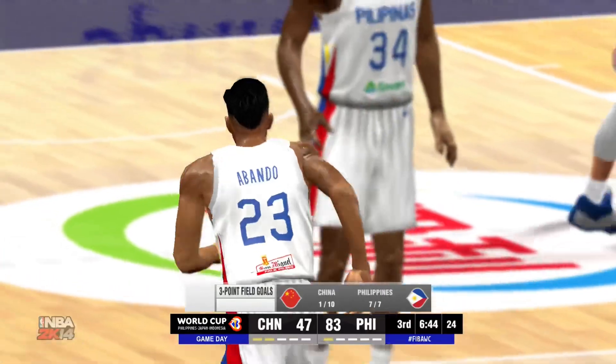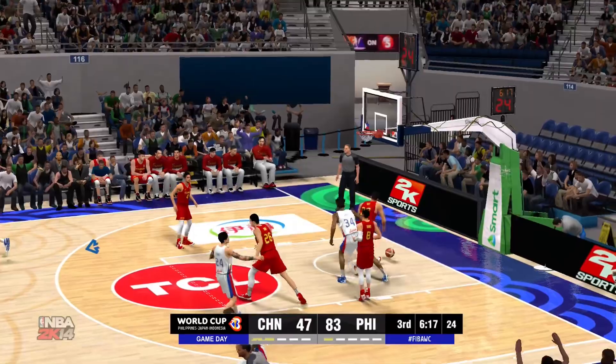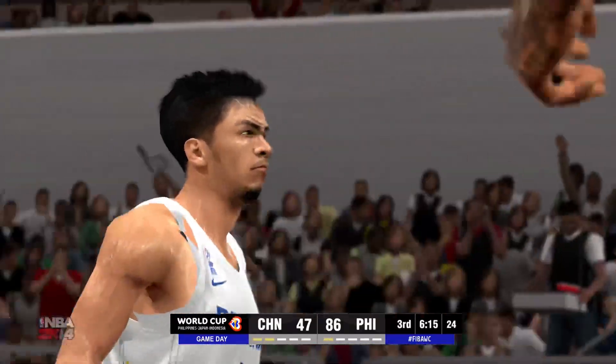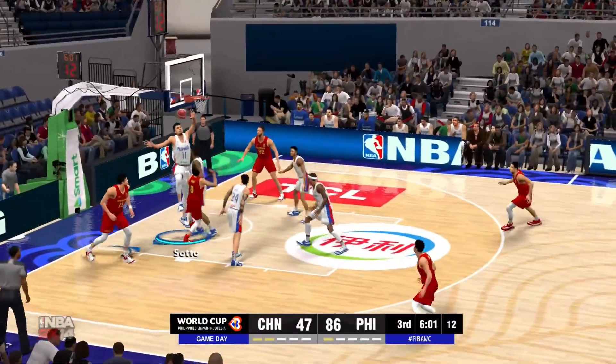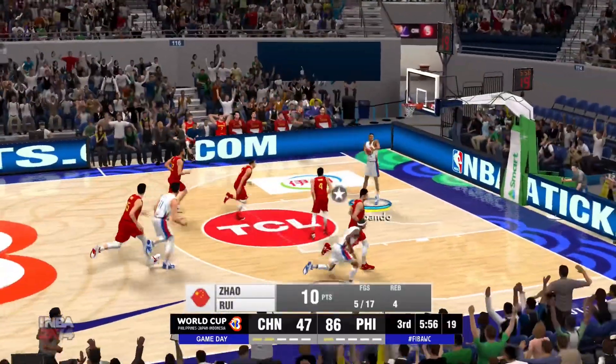13 points in the game. Number 11 buries the right-wing jumper — that's far too good a look to give him. Number 8, that's Bones. He's been way off on about everything he's put up in this period.